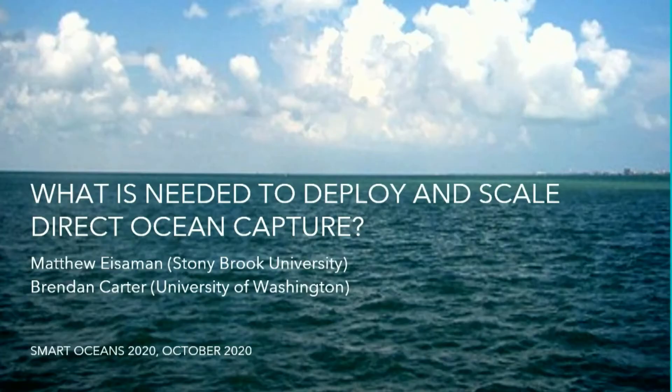Thanks for the invitation to present this lightning talk. I'm Matt Eisman from Stony Brook University, and my colleague Brendan Carter from the University of Washington and I will talk about research needs to deploy and scale the negative emissions technology known as direct ocean capture.